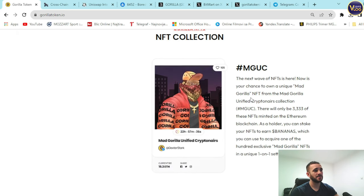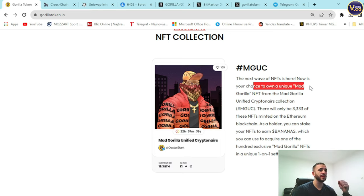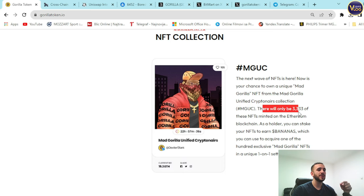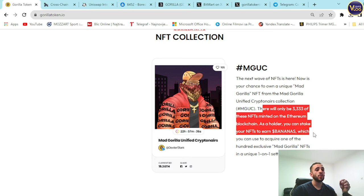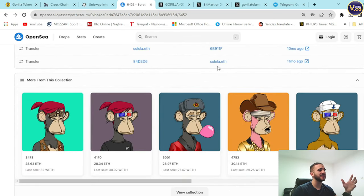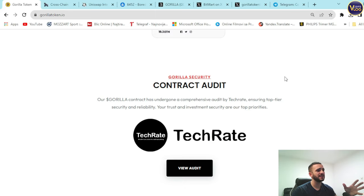Scrolling down, you can see their amazing NFT collection. The next wave of NFTs is here — now is your chance to own a unique Mad Gorilla NFT from the Mad Gorilla Unified Crypto Cryptonaires collection (AMGios). There will be only 3,333 NFTs minted on the Ethereum blockchain. As a holder, you can stake your NFTs to earn Bananas, which you can use to acquire exclusive one-of-one Mad Gorilla NFTs. This collection could be the next trend after Bored Ape NFTs — you can check them out on OpenSea.